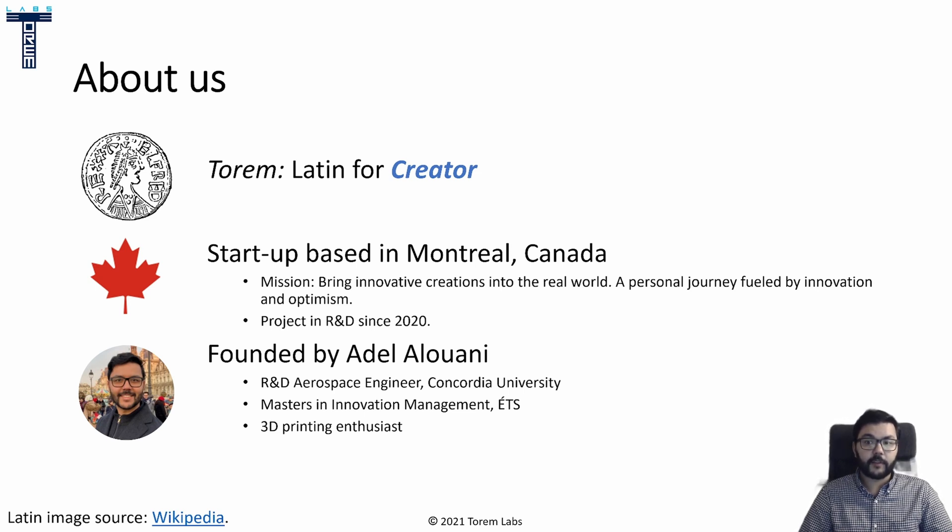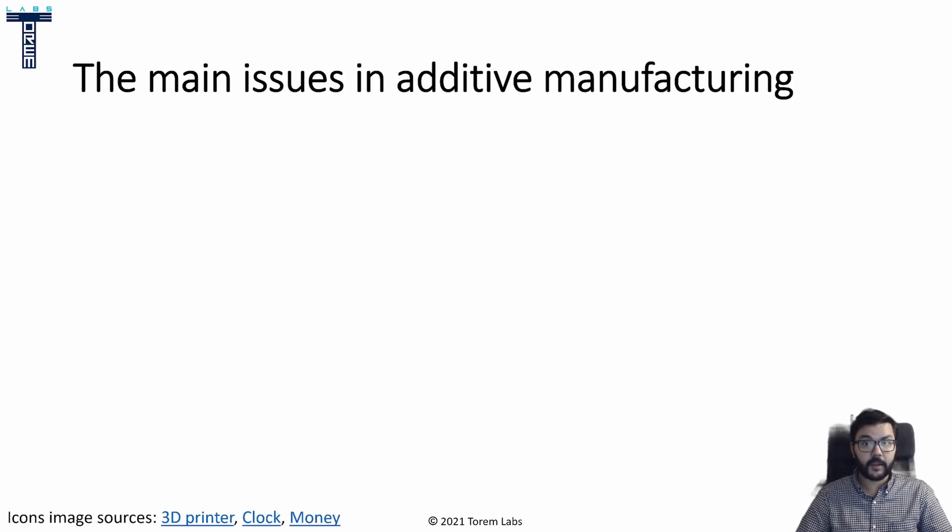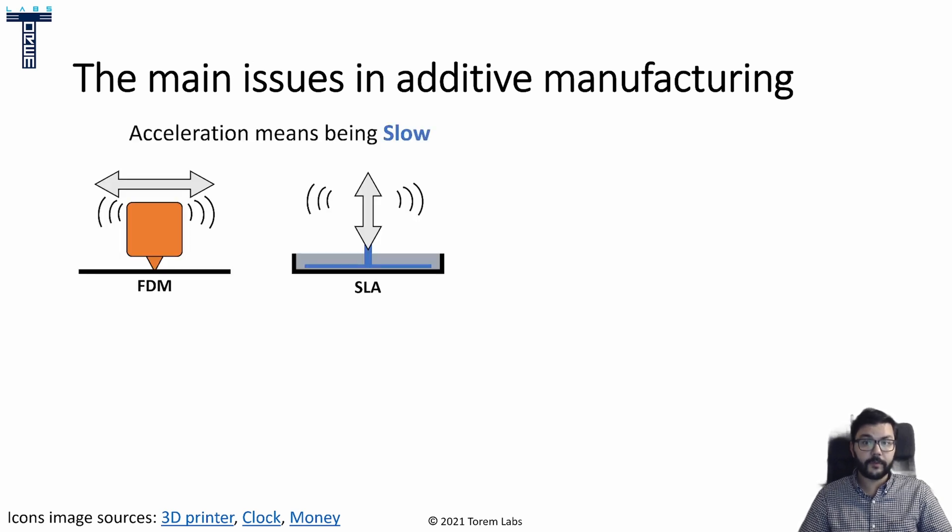It's an important tool for my work, so I'm always thinking about ways to make it better. I can see a lot of potential for innovation in the 3D printing industry, and I can't wait to share what I've been working on in early 2020. So let's look at the main issues in additive manufacturing that I have identified. The first and most obvious one is speed. Doing any form of acceleration leads to inefficiency and it simply slows things down. In FDM 3D printing, for example, the extruder assembly must be moved back and forth.